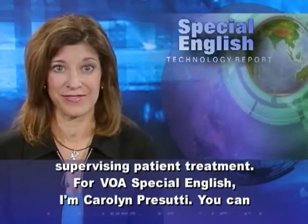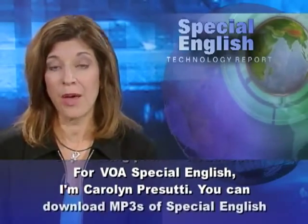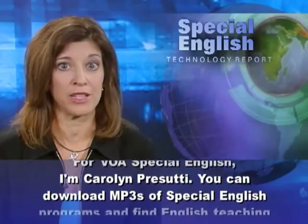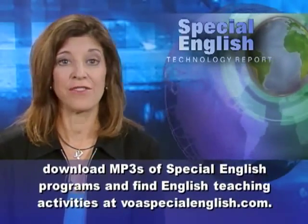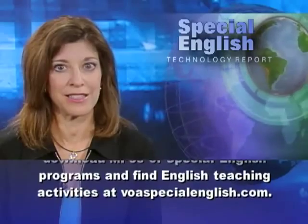For VOA Special English, I'm Carolyn Prasuti. You can download MP3s of Special English programs and find English teaching activities at voaspecialenglish.com.